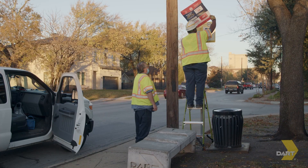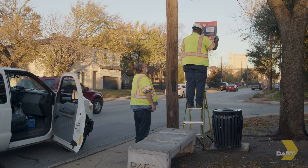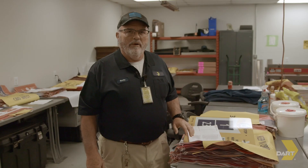We put up signs to show which stops are going away, we're putting up signs saying which stops are being replaced, and then we're also putting up signs and covers over the stops that will be changing routes. We're removing 3,000 bags — we actually go through all the system, over 8,000 stops.